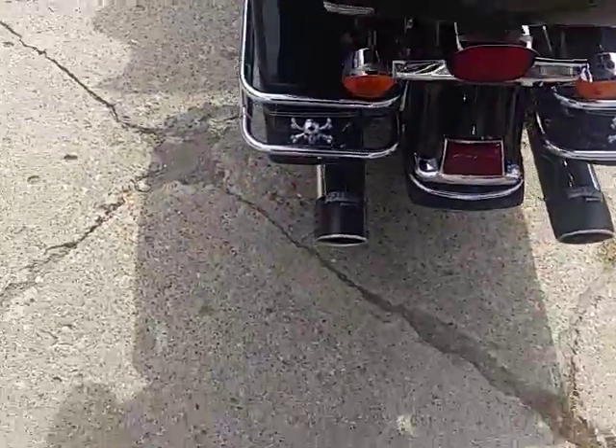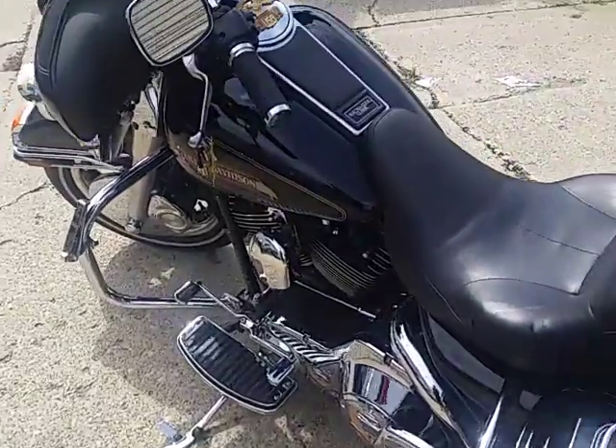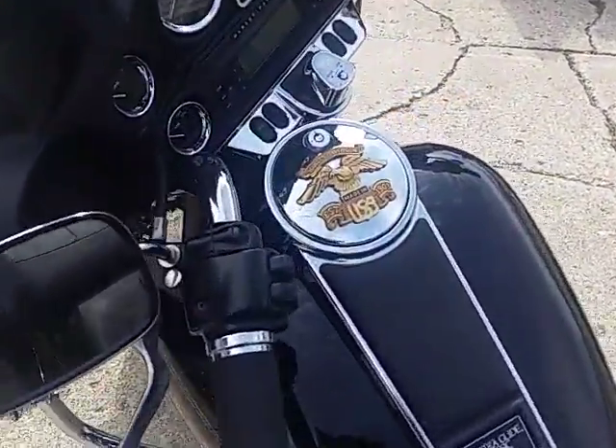It's a clean bike, comes in vivid black, tons of chrome. It's got the Freedom Performance racing exhaust — makes this Harley sound as cool as it looks. It's a great bike for $8,999.